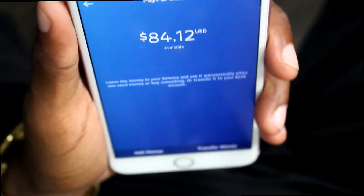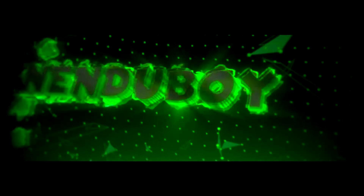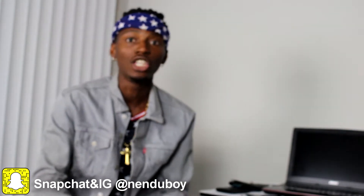This is how much I already made from the app — $84. What's good everybody, YouTube, how you doing today? I hope you're having a great fantastic day. My name is Michael and welcome to the new boy channel.